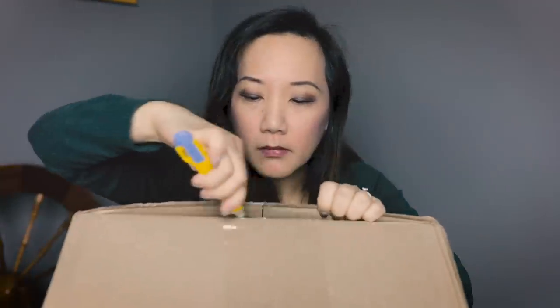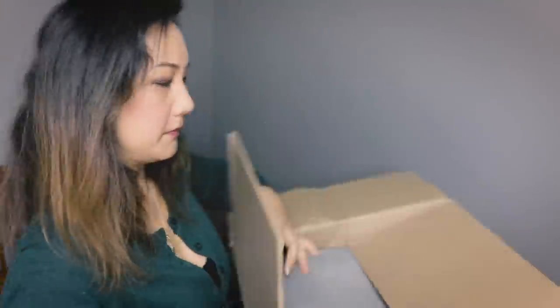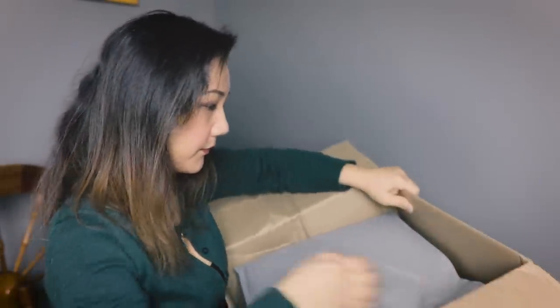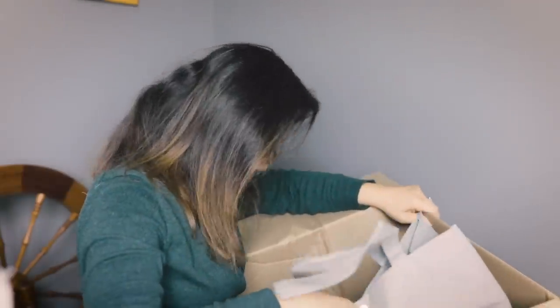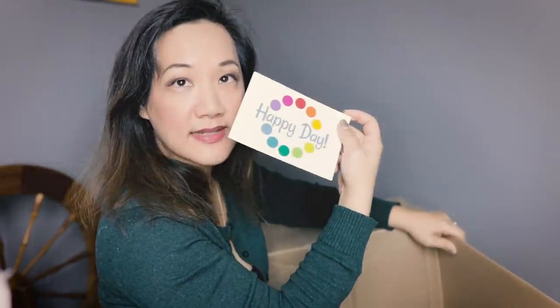They have sent me a couple of items here and I'm going to open them up and take a look because I don't even know what they look like now. Okay, so there's one, there's another one, and I got a card from them. It says Happy Day, from Jimmy and the Beans. That's really cute. So we got two bags here. They always come in one of these sort of non-woven tote bags to keep them clean and tidy. It's a nice way to package them.